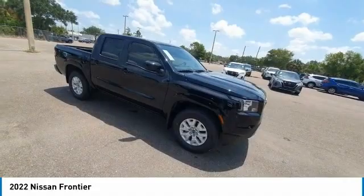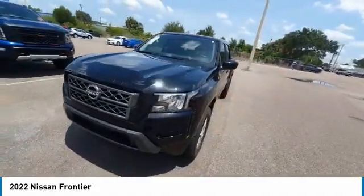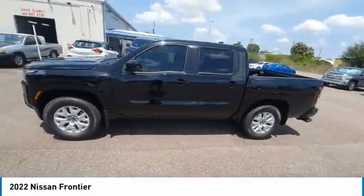Additional options include a rear step bumper, remote keyless entry, speed control, splash guards, front wheel independent suspension, and 4-wheel disc brakes.